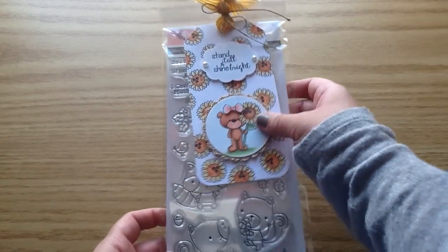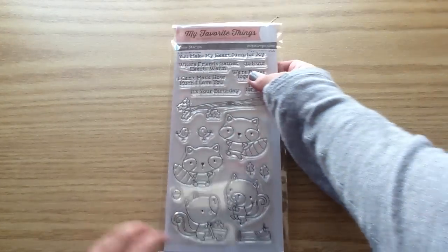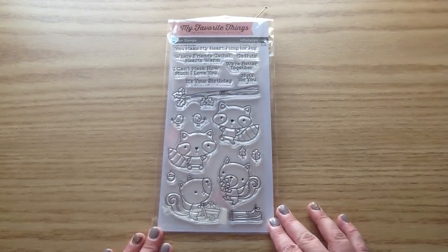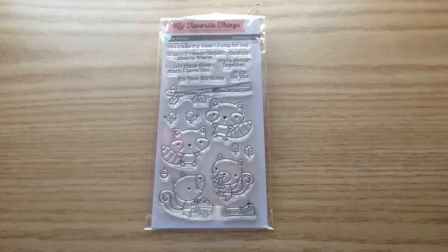And then here is the stamp set she sent me, and I am absolutely in love with it. It is by MFT and it's called Harvest Buddies. I've been loving all of the fall stamp sets that MFT has come out with.